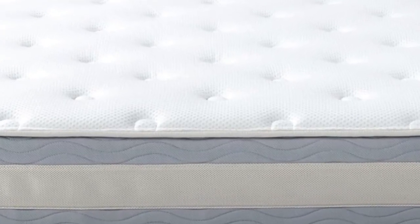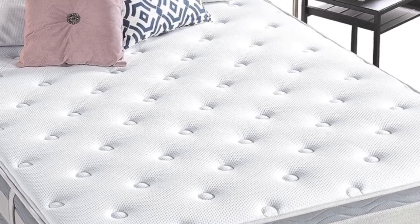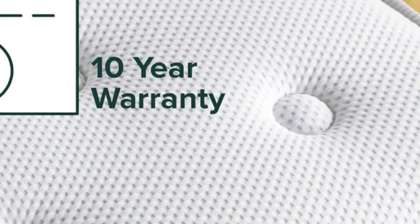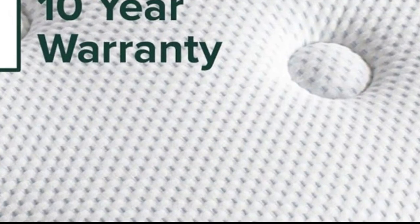However, this mattress's fire barrier may contain fiberglass. The Zynos Green Tea Mattress comes in 10, 12, and 14-inch versions. Zynos offers a 100-night free trial and a 10-year limited warranty.